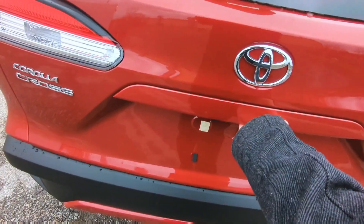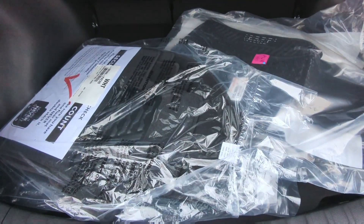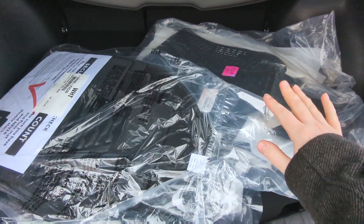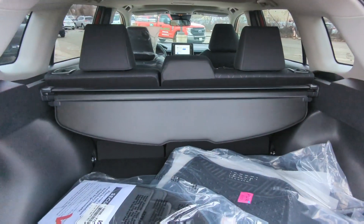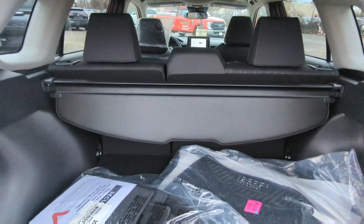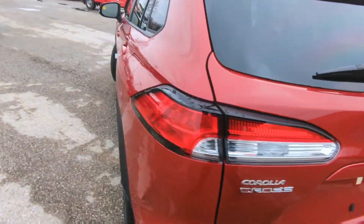Looking at the back here, open up the tailgate right behind the Toyota logo. Got everything in bags still, but of course we've got our carpet mats, our rubber mats, privacy cover, and you've got a 60-40 split on the rear seats.